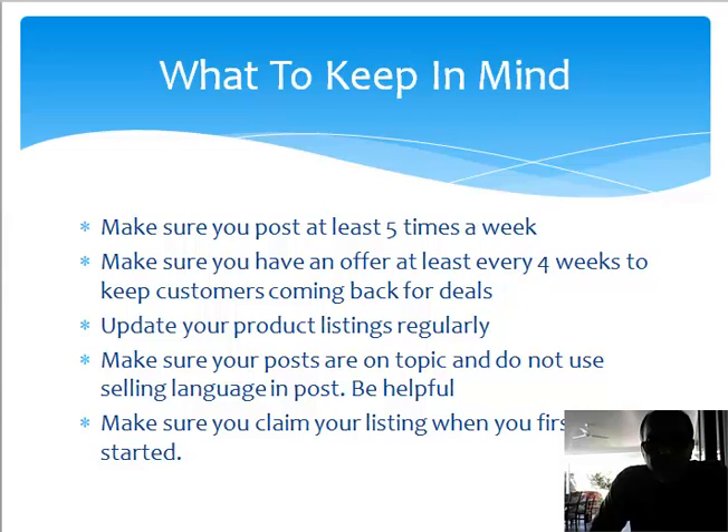Update your product listings regularly. As you add new products, update them or create new ones. If you're in a t-shirt business, put up new graphics, new posts of t-shirts with different pictures or text. Make sure your posts are on topic and do not use selling language in posts — be helpful to your visitors.